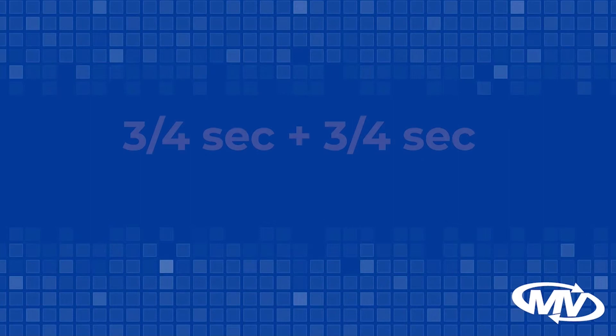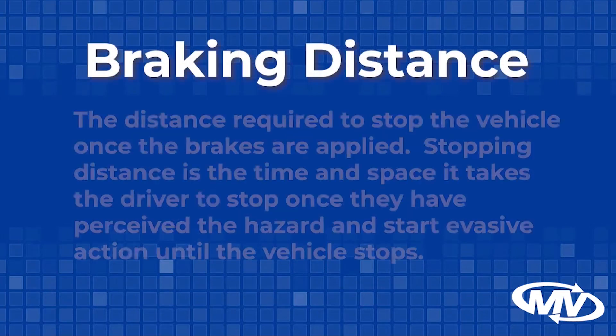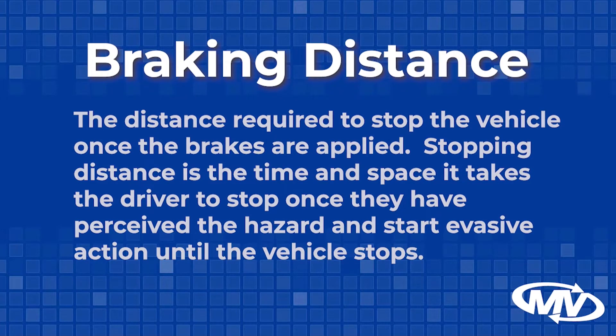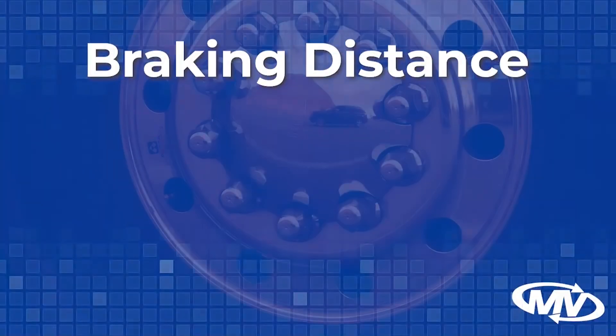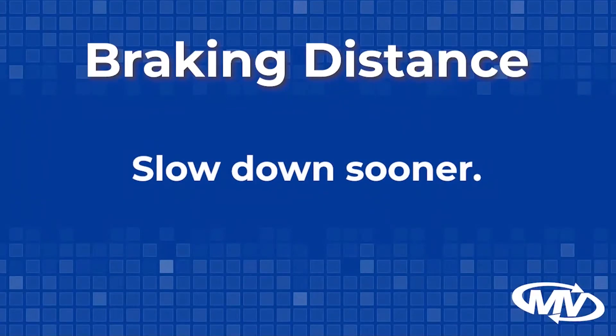So with the perception time and reaction time, you are automatically at a 1.5 second disadvantage. Braking distance is the distance required to stop the vehicle once the brakes are applied. Stopping distance is the time and space it takes the driver to stop once they have perceived the hazard and start evasive action until the vehicle stops. The stopping distance varies according to the speed of which the vehicle is traveling, along with a few other factors. Poor road conditions can also have an impact on stopping distance. The heavier the vehicle, the more work the brakes must do to stop.